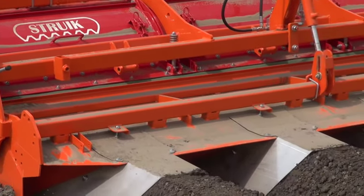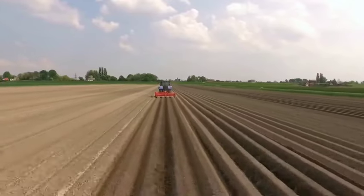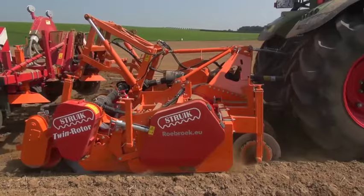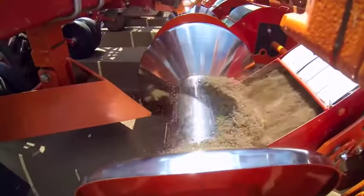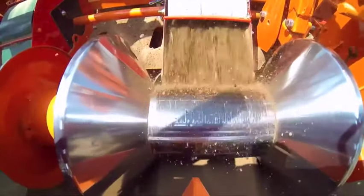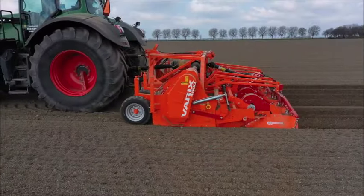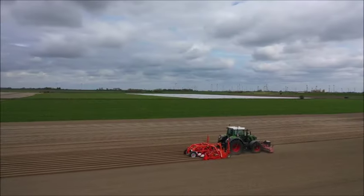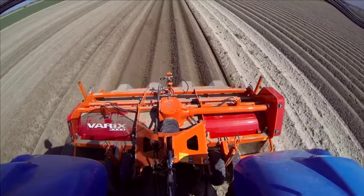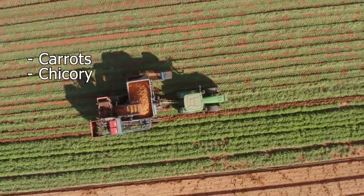The Vari-X Twin Rotor is a revolutionary force in soil cultivation. Two rotor shafts work in tandem at different depths — the primary rotor dives deep into the soil reaching up to 25 cm, crafting loose soil for the perfect bed or ridge, while the second rotor works on the upper layer with an adjustable depth of 1–5 cm. The Diabolo roll or special Super Ridger applies just the right pressure on the ridge, resulting in an impeccably finely crumbled seedbed ideal for crops like carrots and chicory.